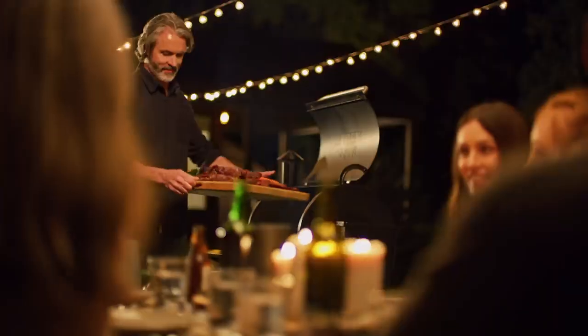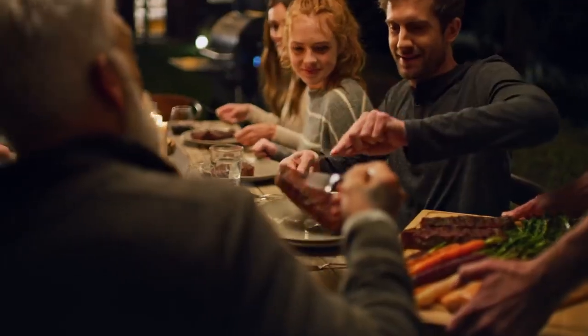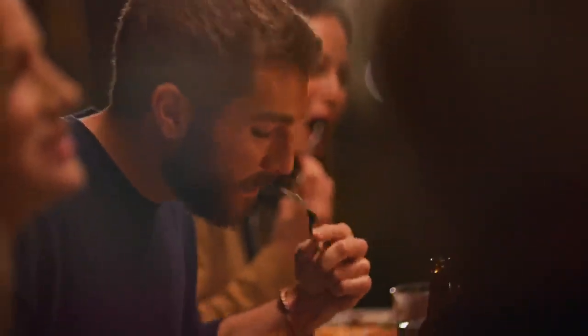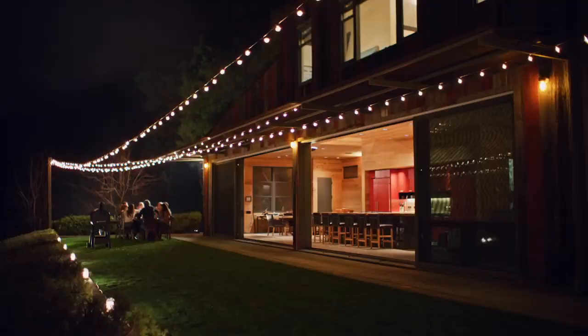Next time you cook out, let us bring the flavor. Traeger — bringing people together to create a more flavorful world.